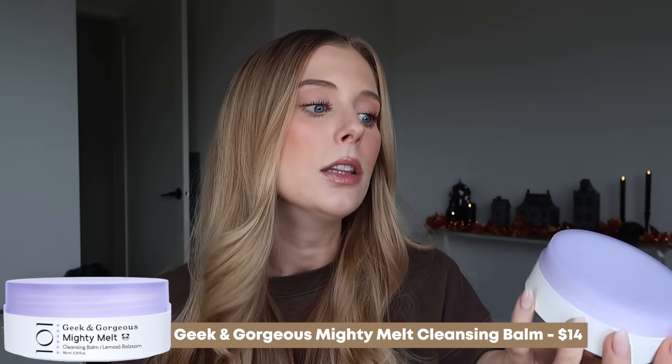My next skincare empty is the Geek & Gorgeous Mighty Melt Cleansing Balm. I have been loving this ever since they came out with it — I fell in love from the very first moment I tried it. The texture is just so nice: not greasy, not heavy, not one of those balms that's hard at first. It's immediately soft and plush from the initial touch. It's super effective, gets the job done without aggressive rubbing, feels amazing, and it's affordable. Can't go wrong with Geek & Gorgeous.